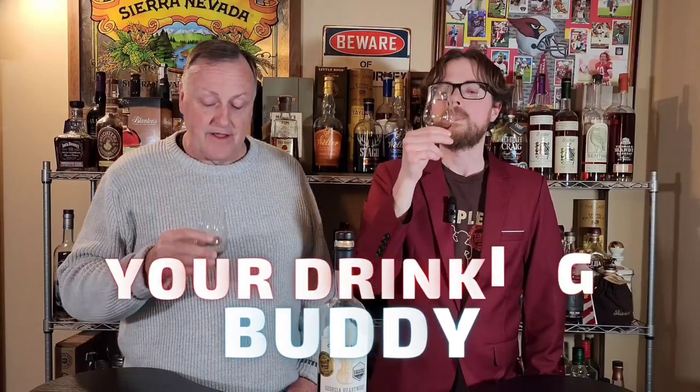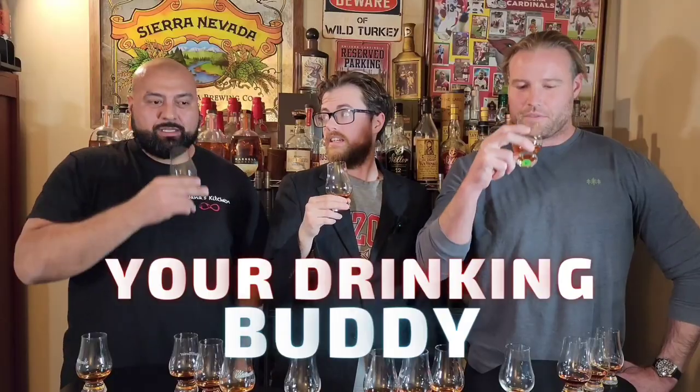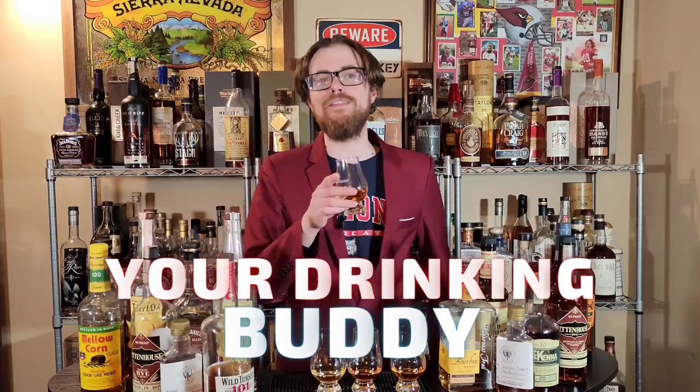Drinking Buddies. I thought it would be really fun to talk about the five bottles that really helped shape my early whiskey journey and see what you guys think about them. I have five bottles that helped shape my whiskey journey dramatically, especially early on. And I have to begin with the one that really made me fall in love with whiskey.